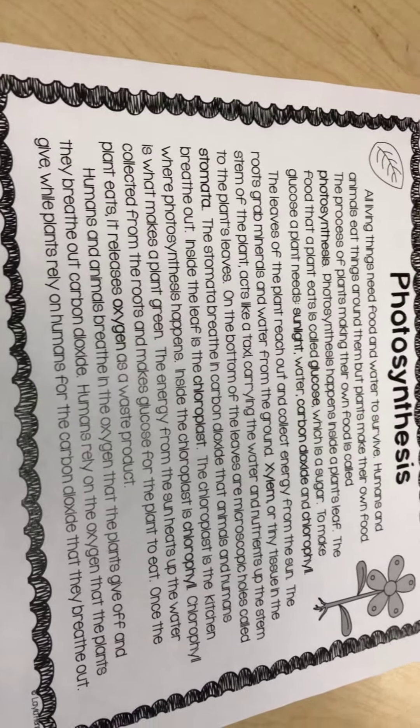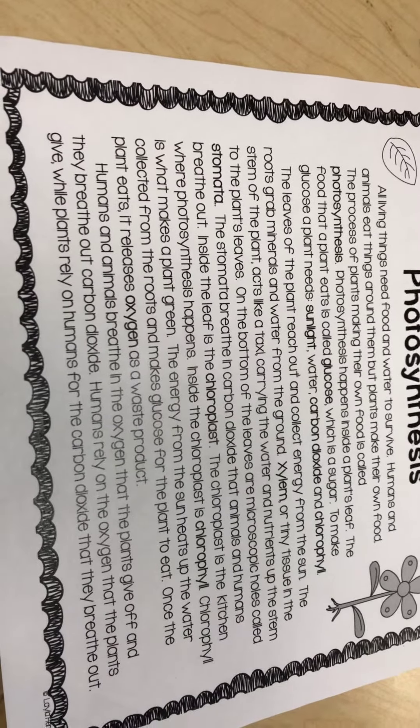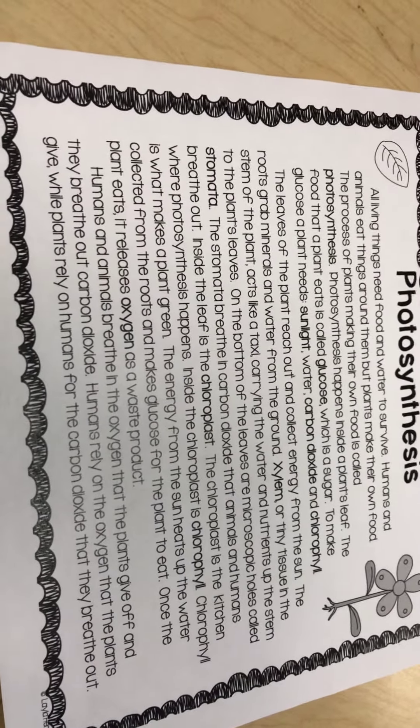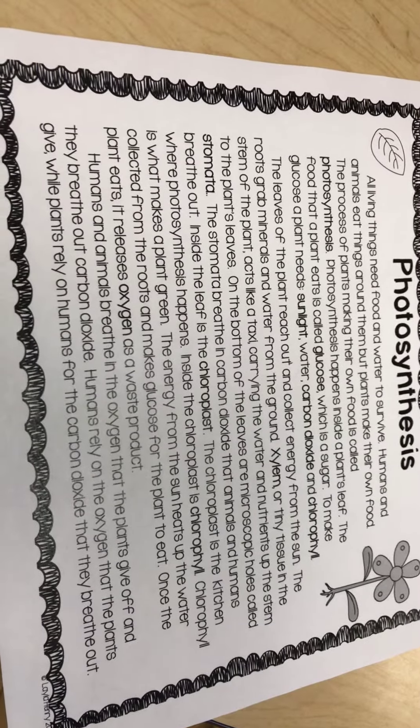Photosynthesis happens inside a plant's leaf. The food the plant makes is called glucose, which is a sugar. To make glucose, a plant needs sunlight, water, carbon dioxide, and chlorophyll.